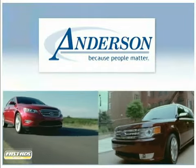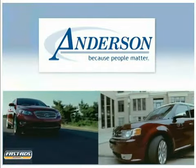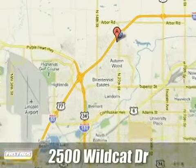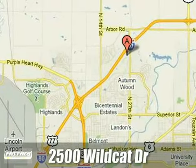Anderson Ford, Lincoln, Mazda. Because people matter, we will serve your needs by always doing what is right. We are conveniently located at 2500 Wildcat Drive in Lincoln, Nebraska.